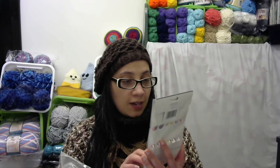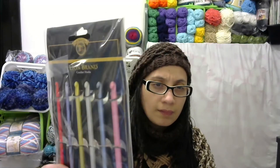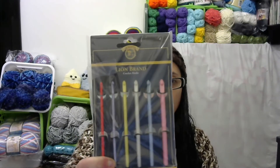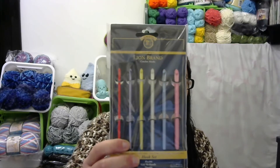These look awesome — they look more like a Susan Bates kind of style hook. But look at those colors, aren't those pretty? I am super excited about that because I have a lot of WIPs, so I'm going to need a lot of hooks.